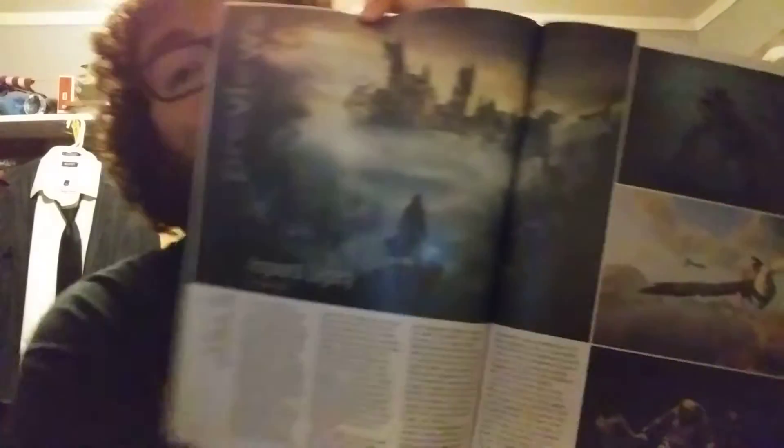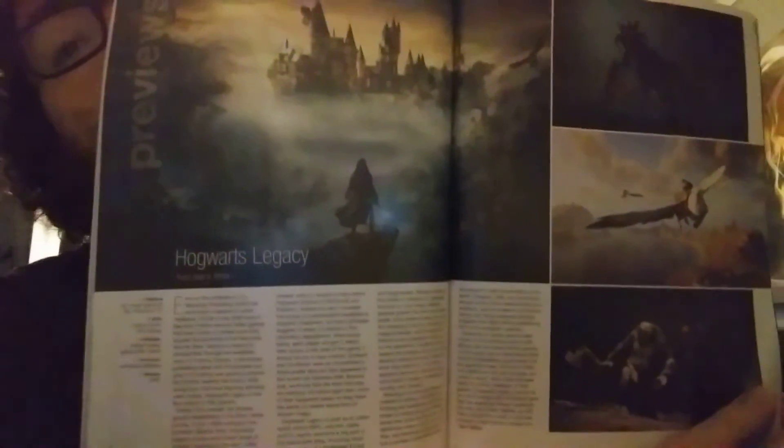Hogwarts Legacy — I'm really looking forward to this. I think it's supposed to be a Harry Potter RPG game. We don't know a whole lot about it — there are speculations it could be open world with character design mechanics. We don't have an actual release date, but right now it says 2021 for PS5, Xbox Series X and S, PS4, Xbox One, and PC.